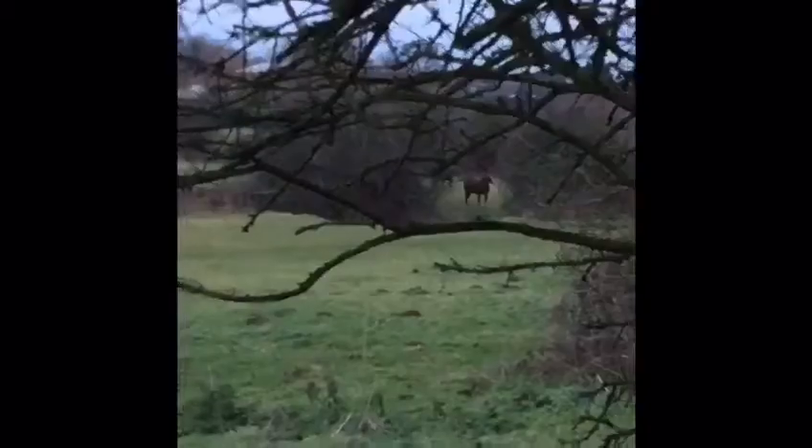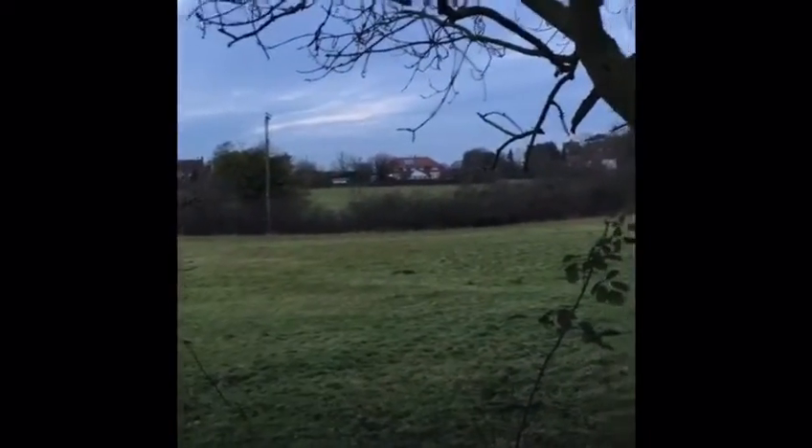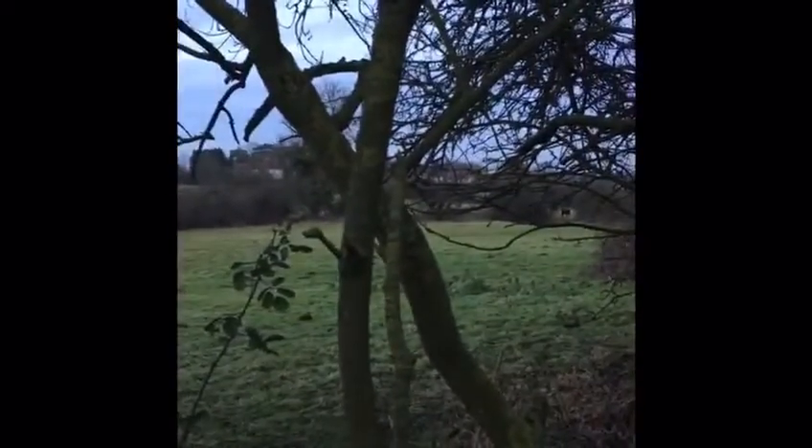Now we're just going to take them on a little hack, and then probably put their rugs on and turn them back out, or put them in their pen, depending on what the forecast is for tonight. We were totally oblivious, just walking through, and we came across some other horses — Lockett and Rupert. They were proper showing off; they didn't care at all. Especially Rupert — he was just messing around trying to show off.